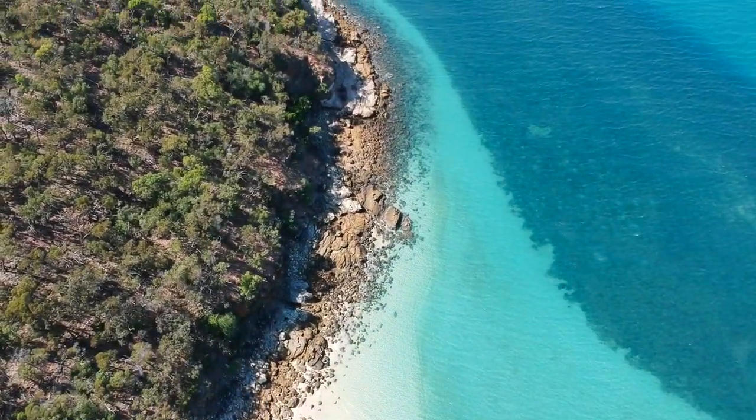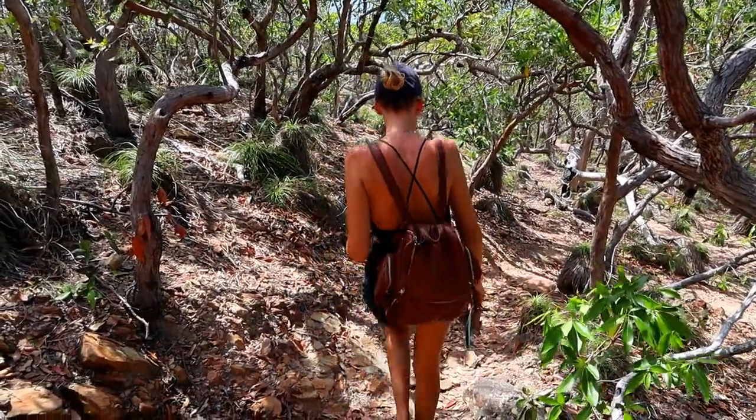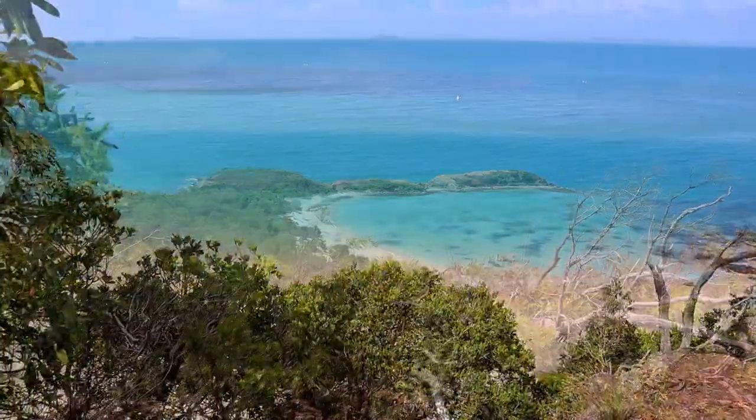Another hiking trail around the corner takes you to Monkey Beach. This is the way to Monkey Beach through the forest. I don't recommend doing this hike if you have flip flops — you should have proper walking shoes.